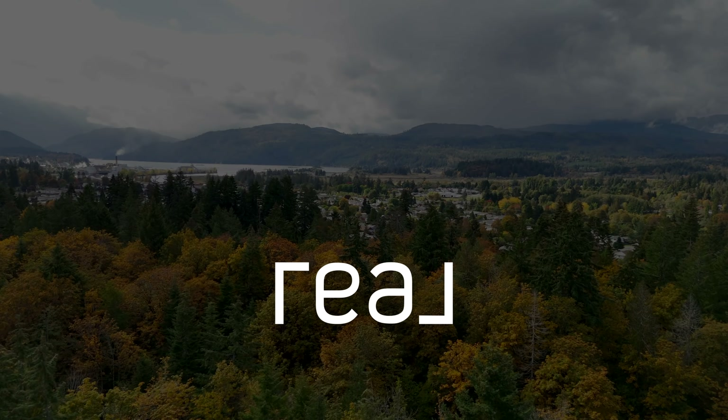I'm Amy Franker with Real Broker. If you have any questions on this property or anything real estate related, reach out to me.